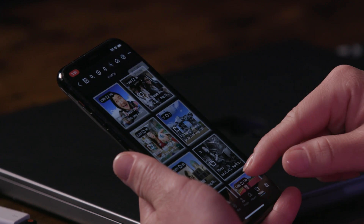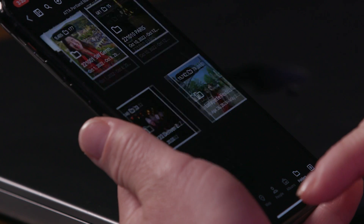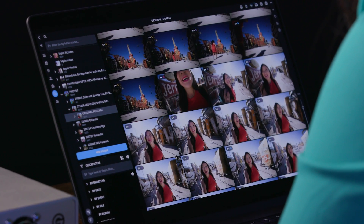It makes the overwhelming task of organizing a lifetime of photos possible. Even the biggest photo and video library can be collected, protected, and accessed on any device, anywhere, at any time.